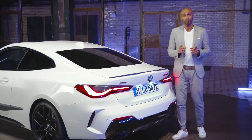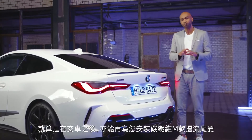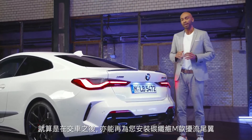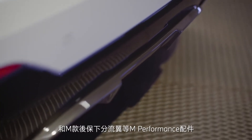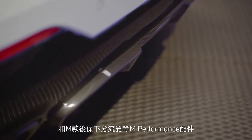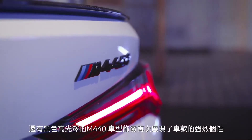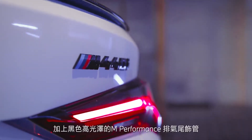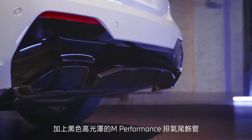If you like the carbon fiber package but didn't order it at the factory, no problem. You can easily add the M rear spoiler and the M rear diffuser in carbon fiber with the M Performance parts afterwards. Another clear statement is the M model badge M440i in black high gloss, and not to miss the M Performance tailpipe finisher, also in black high gloss.